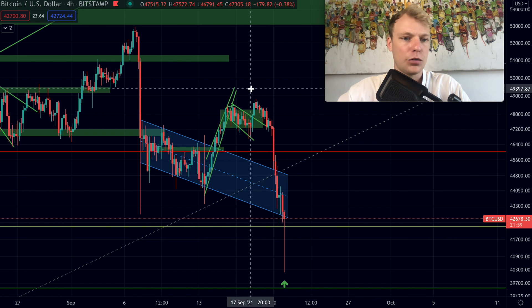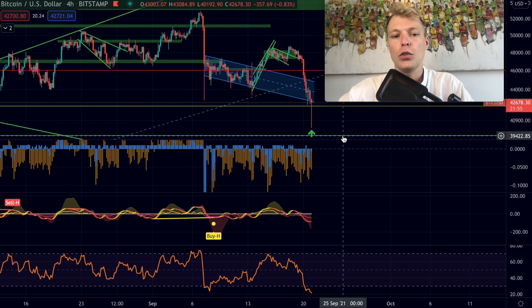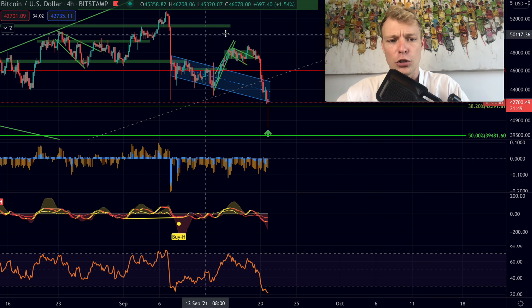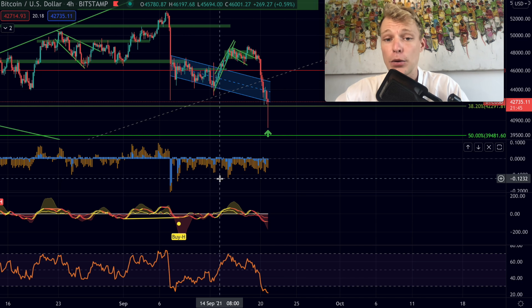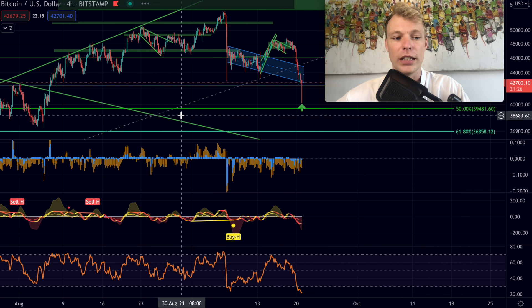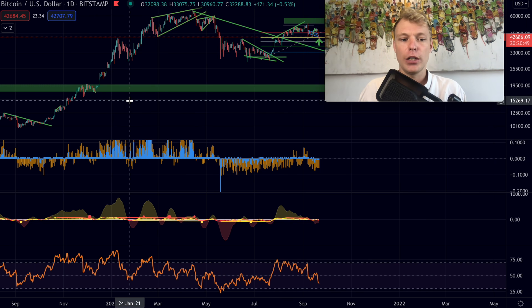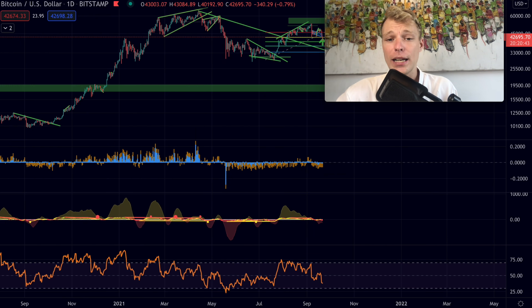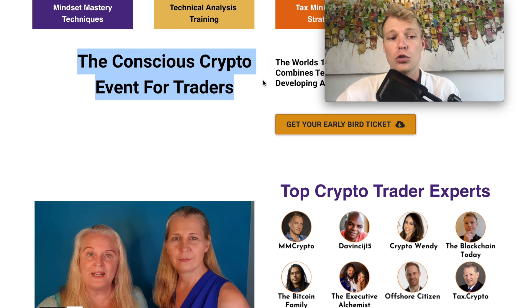One bullish thing we're seeing during this whole price action period is that over an extended period of time we have negative funding rates. Negative funding rates are most of the time a bullish signal, showing us that the majority of traders out there are shorting bitcoin — and most of the time that creates buying pressure on the price of bitcoin in the grand scheme of things. Let me show you how we can use funding rates to predict price direction.